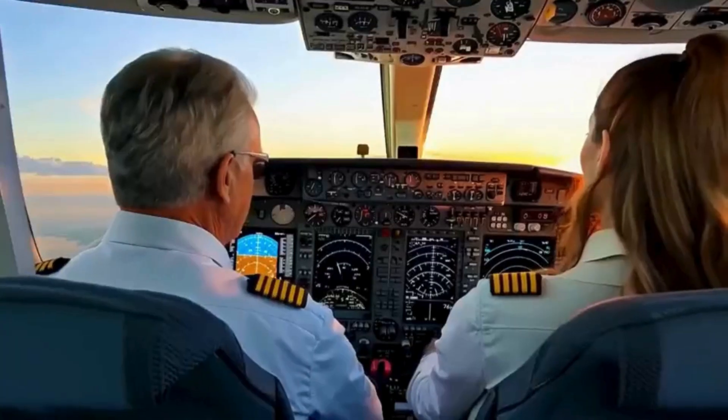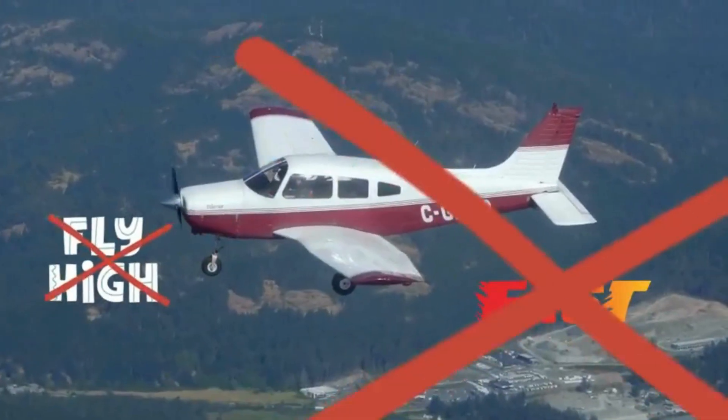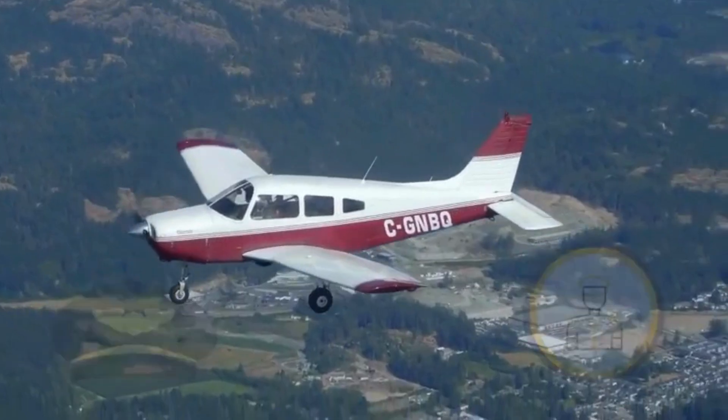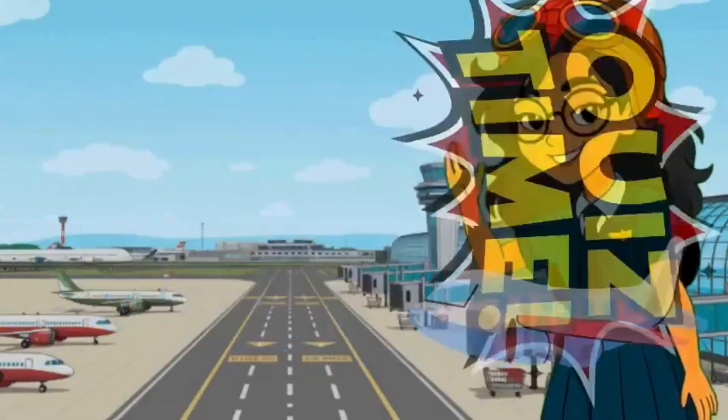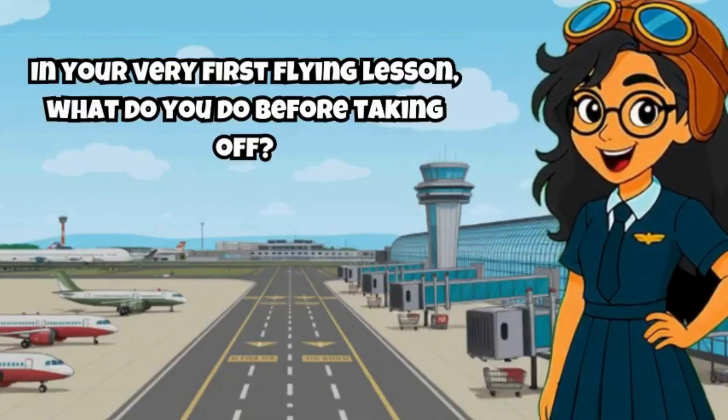With your instructor beside you, you'll learn how to steer the plane through the sky. You don't have to fly high or fast to feel the thrill. Just knowing you are in charge of an airplane is amazing! Time for a quick quiz, pilot! In your very first flying lesson, what do you do before taking off?